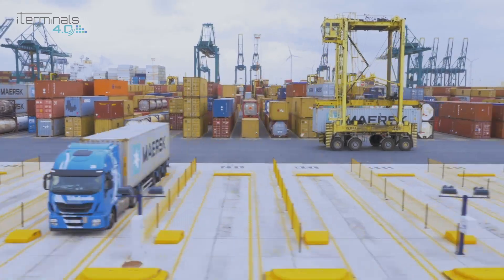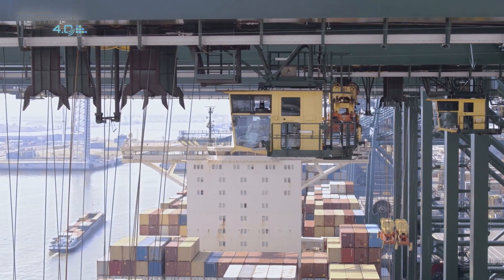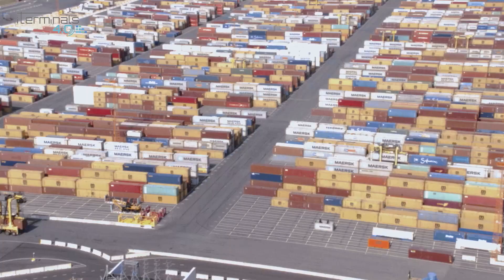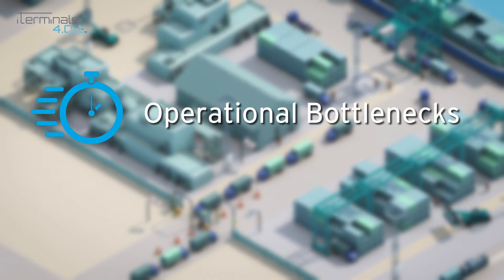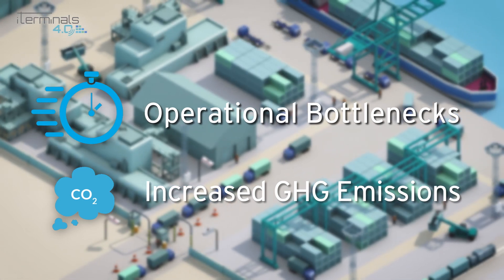iTerminals 4.0 is addressing one of the main concerns in the port sector: the absence of harmonized operational and information exchange standards applied by the industry. This is a barrier that causes operational bottlenecks and emission impacts, thus reducing the overall efficiency of these facilities.